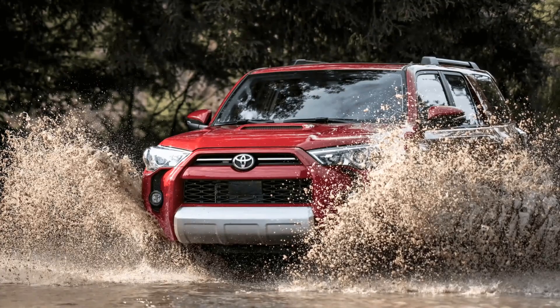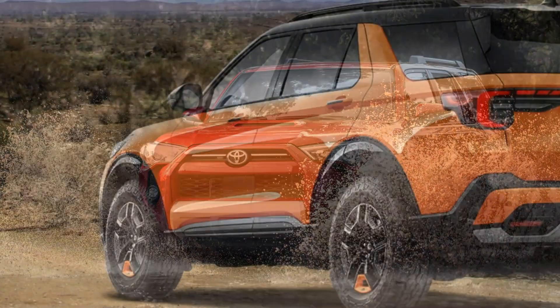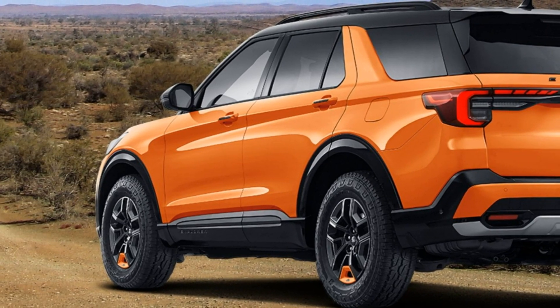The Timberline trim also features additional equipment, including a Torsen limited-slip rear axle, off-road auxiliary lighting, and front, rear, and underbody skid plates.